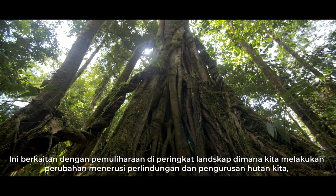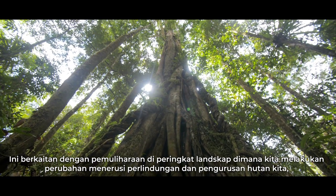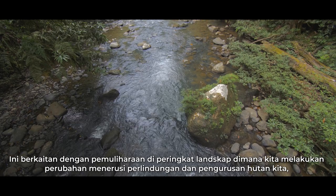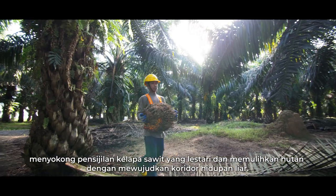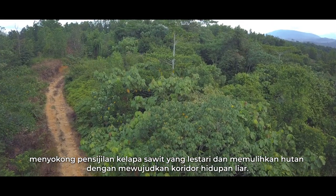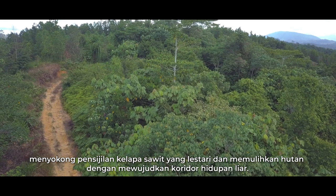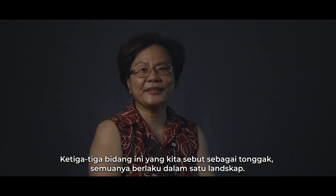It is about conservation at landscape level, where we affect change via protecting and managing our forests, supporting sustainable certification of oil palm, as well as restoring forests by developing wildlife corridors. These three areas, which we refer to as pillars, all happen within one landscape.